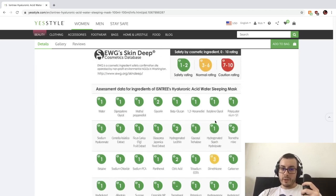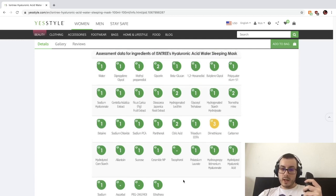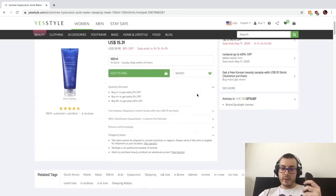Panthenol is a humectant. Dimethicone — the reason this isn't classified as a toner is because it has an occlusive in it, which makes it more like a mask, and that's what dimethicone is serving here. Allantoin is keratolytic — meaning it helps your skin turn over — and it's a calming agent. Sucrose is another humectant. Ceramides — if your skin cells are bricks, ceramides are the mortar that sticks the bricks together. Hydrolyzed hyaluronic acid, tocopherol which is vitamin E and an antioxidant, several different types of sodium hyaluronate, and ethylhexylglycerin as a humectant-slash-preservative. No fragrance — the ingredient list seems really cool.